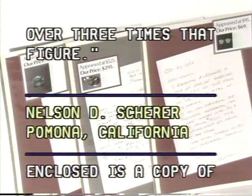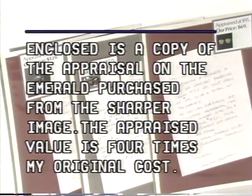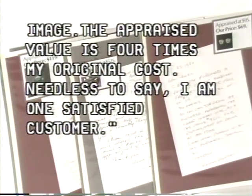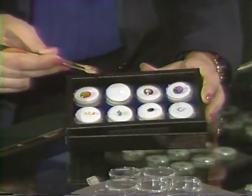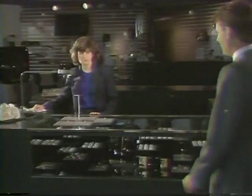Nelson D. Shearer, Pomona, California: Enclosed is a copy of the appraisal on the emerald purchased from the Sharper Image. The appraised value is four times my original cost. Needless to say, I am one satisfied customer. The Sharper Image carries a wide variety of colored stones suitable for both jewelry and collection purposes.